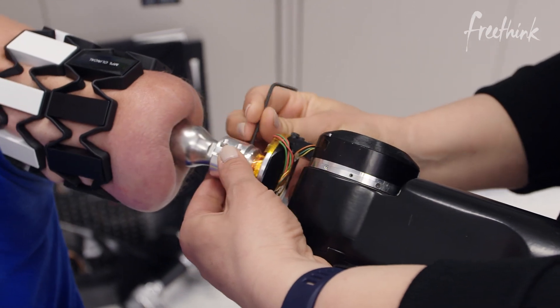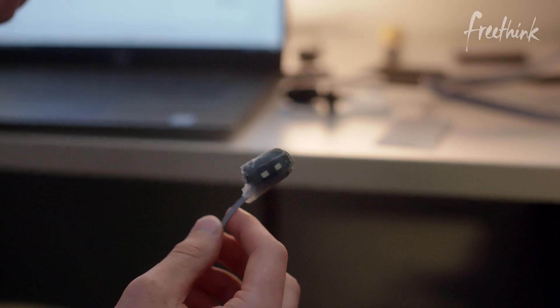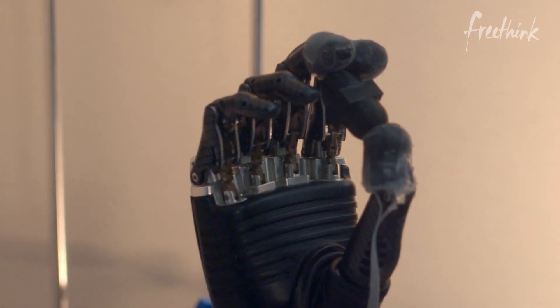It's amazing what prosthetic technology has come to in the past several decades. A lot of progress has been made on how you control the limb, but now we want to be able to feel something with it. This is the eDermis, a prototype for a technology to give users a sense of touch for their prosthetic devices.